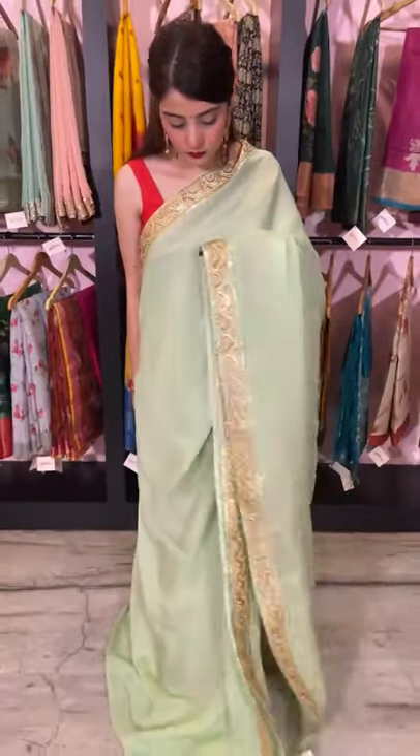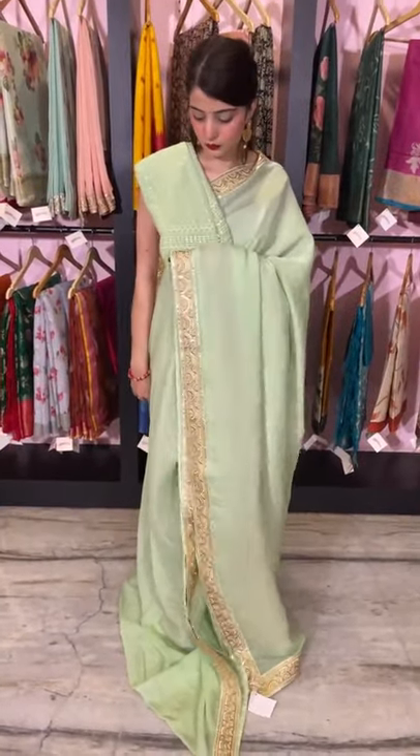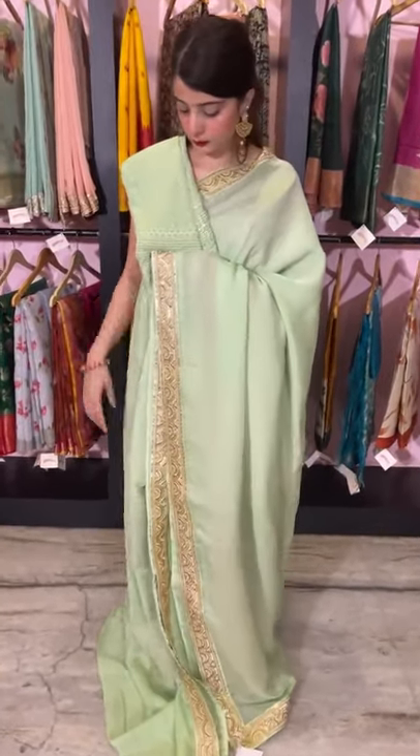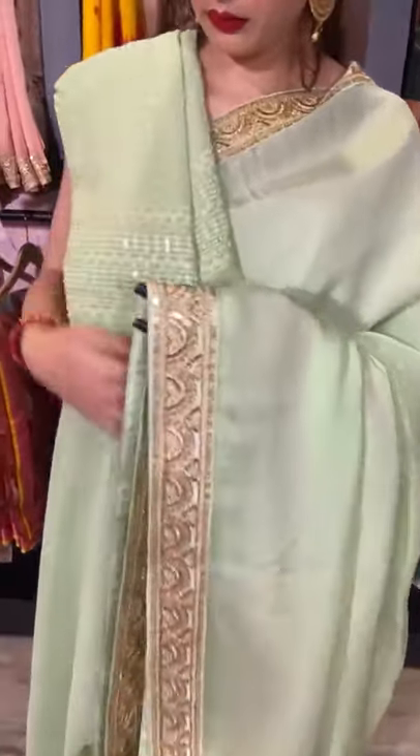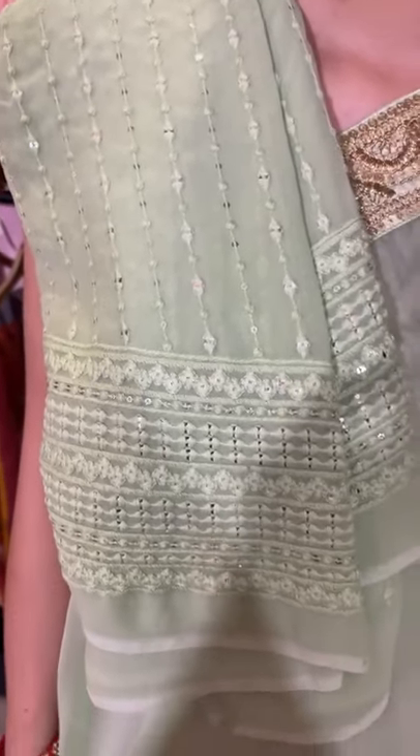The blouse piece for this saree is a chikankari blouse piece — the work on the blouse piece is chikankari. I'll give you a closer look. It has thread work all over it and it's in mint green shade.